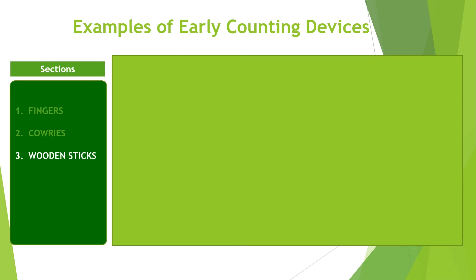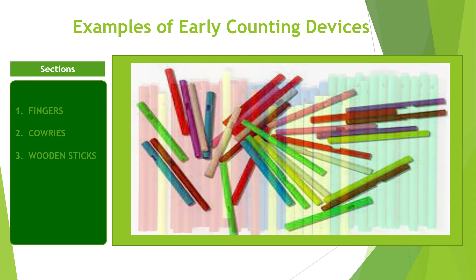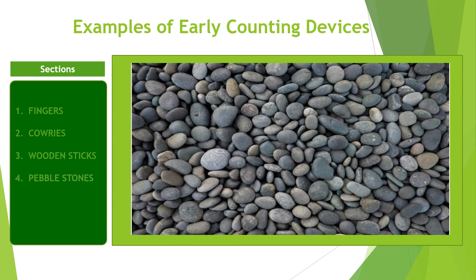Wooden sticks. These are small local sticks that served as counting objects. In our early years in primary school, we cut sticks that helped us perform addition and subtraction. This has been replaced with notch sticks. Pebble stones. Pebble or small stones serve as counting devices in the early years. These are small and smooth stones that can be used to perform basic addition and subtraction. Though they are heavy to carry, children in villages still use them today.